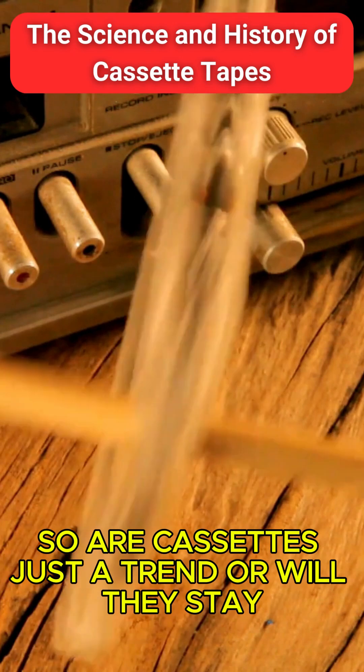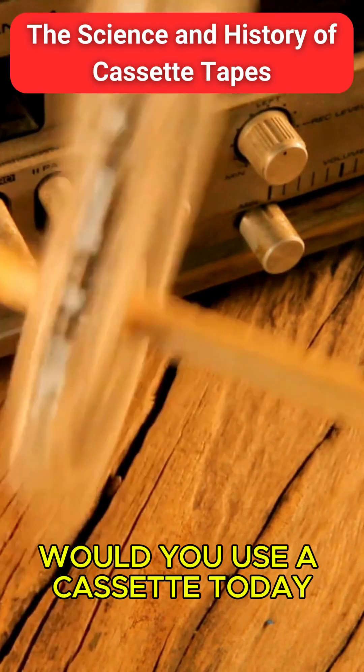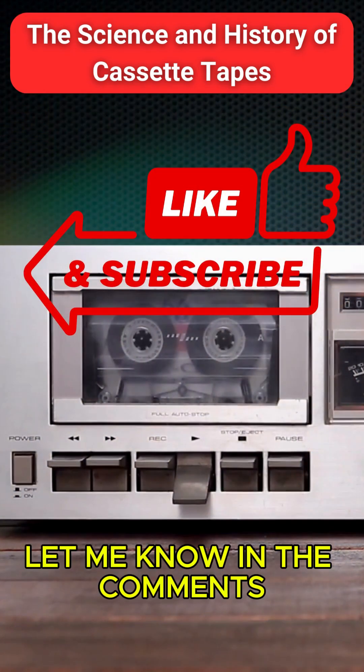So, are cassettes just a trend, or will they stay? Would you use a cassette today? Let me know in the comments.